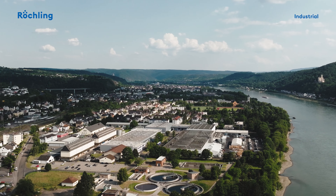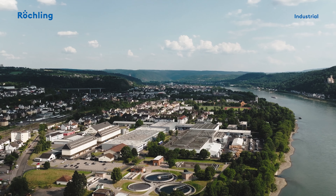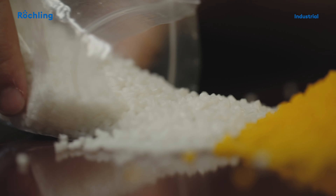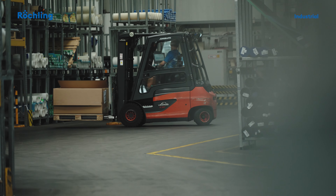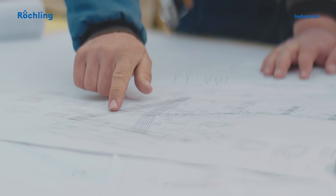At the heart of the Rhine Valley is Reschling's center of expertise for high-performance plastics. With pioneering spirit, we produce and develop semi-finished products, as well as machined or custom-made parts according to customer drawings for our global customers.